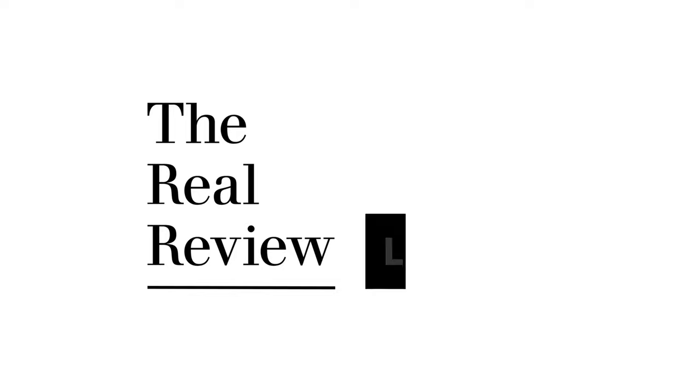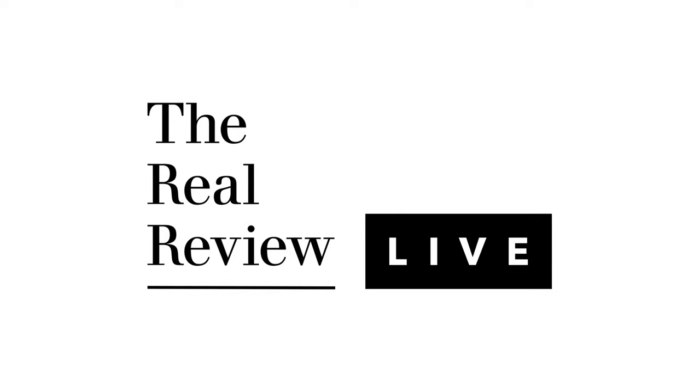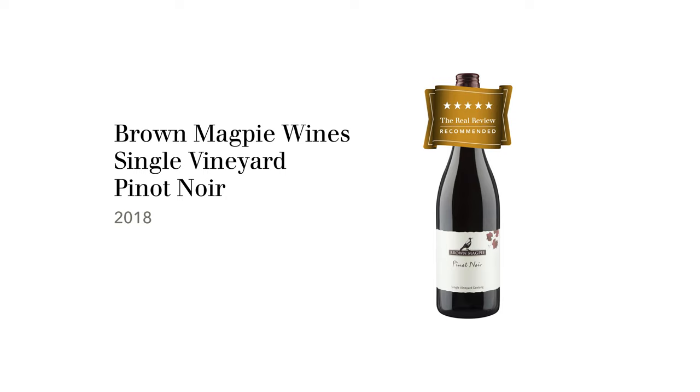I'm Amanda Ellip and this is The Real Review. The wine we're tasting today is the Brown Magpie Pinot Noir. It's the single vineyard from 2018, and the fruit has been sourced from Geelong in Victoria.